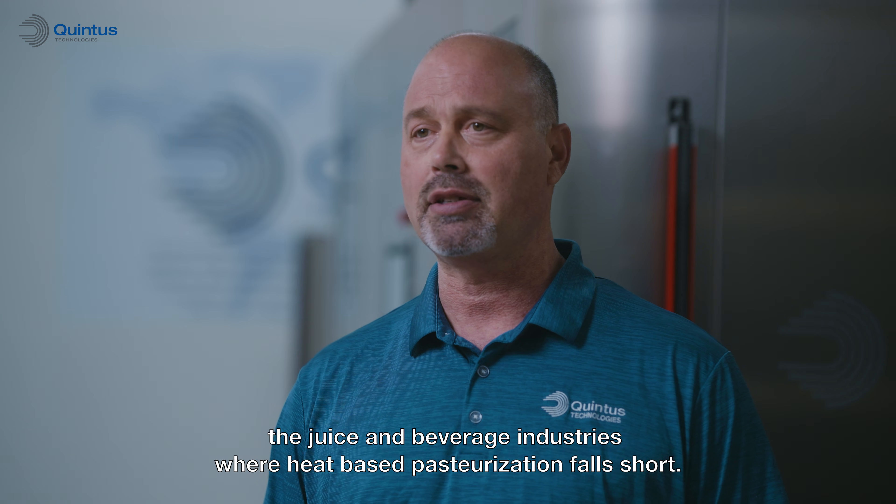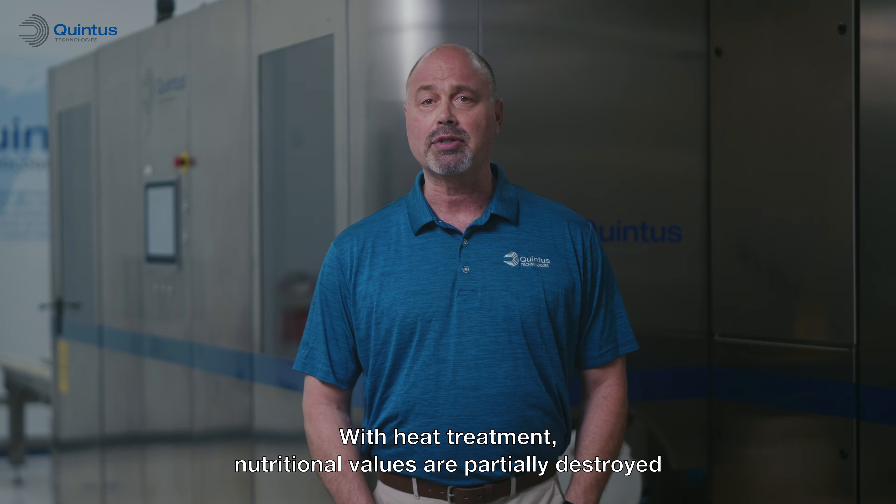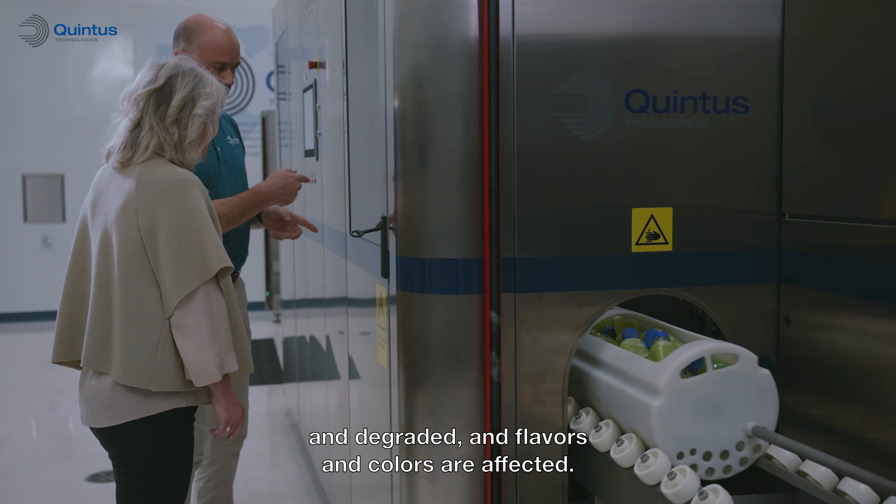High pressure processing is revolutionizing the juice and beverage industries where heat-based pasteurization falls short. With heat treatment, nutritional values are partially destroyed and degraded, and flavors and colors are affected.